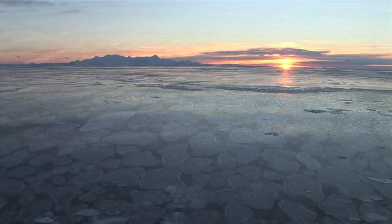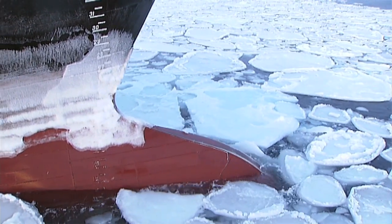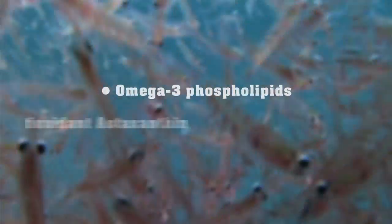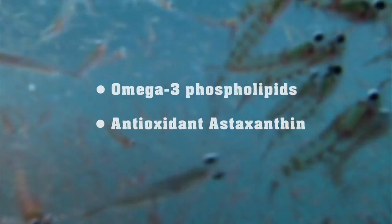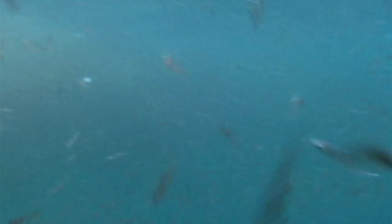In the cold, pristine Antarctic Ocean, we find the tiny crustacean known as Antarctic krill. The krill is rich in omega-3 phospholipids and the naturally occurring antioxidant astaxanthin. Antarctic krill oil is the world's purest source of marine omega-3.